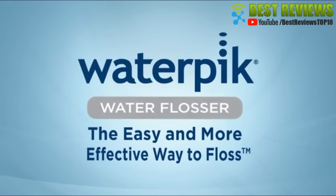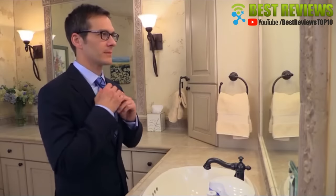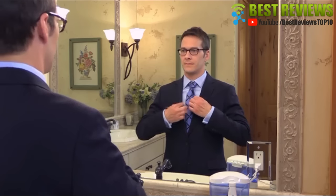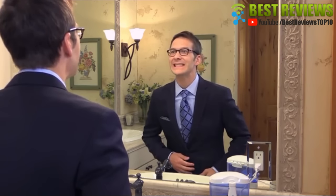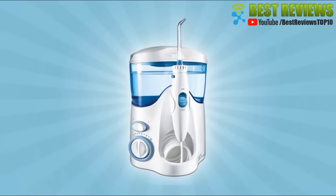The Waterpik Water Flosser is the easy and more effective way to floss. This is Brian. He's going to an important event tonight and needs to be at his best. He's using the Waterpik Water Flosser so his mouth will be clean and fresh.